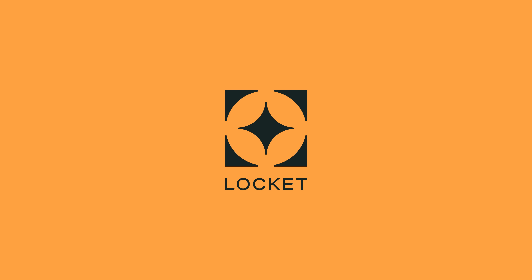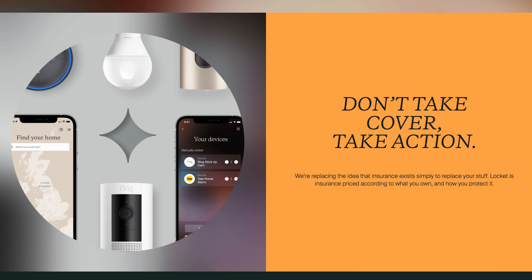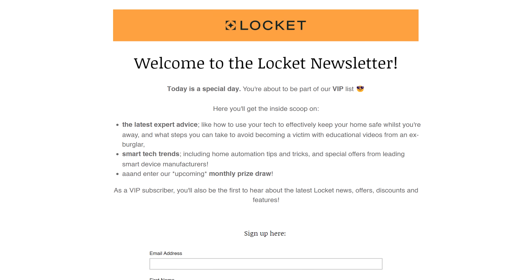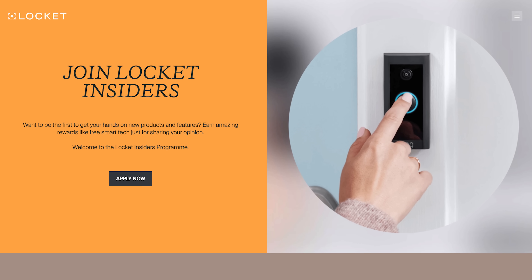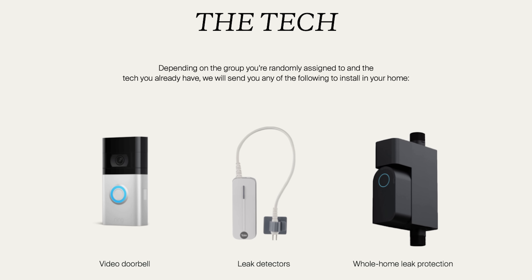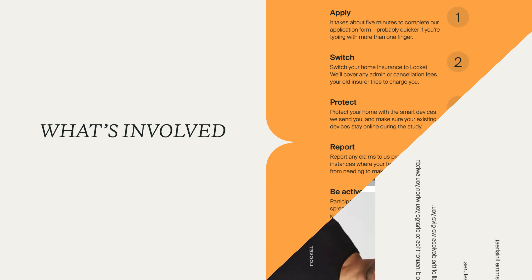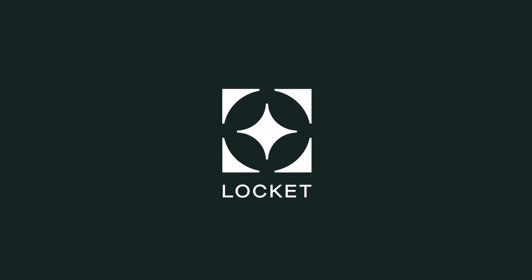Thank you to Lockit for sponsoring this video. Lockit is home insurance that rewards you for protecting your home with smart tech by giving you discounts off your premium. They also have a free newsletter for expert advice and smart tech trends. Their insiders program is a study aiming to add to research into the protective benefits of smart home technology — you could help thousands of people by sharing your opinion, get free smart tech, and earn rewards for taking part including a completion bonus.